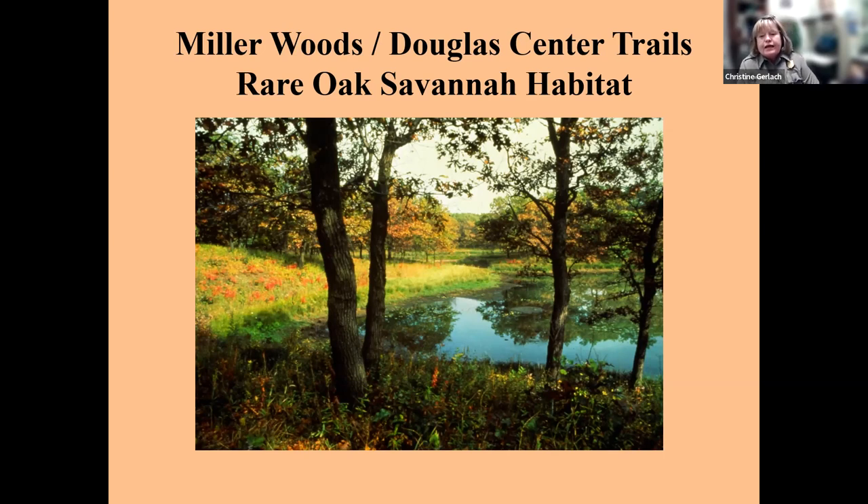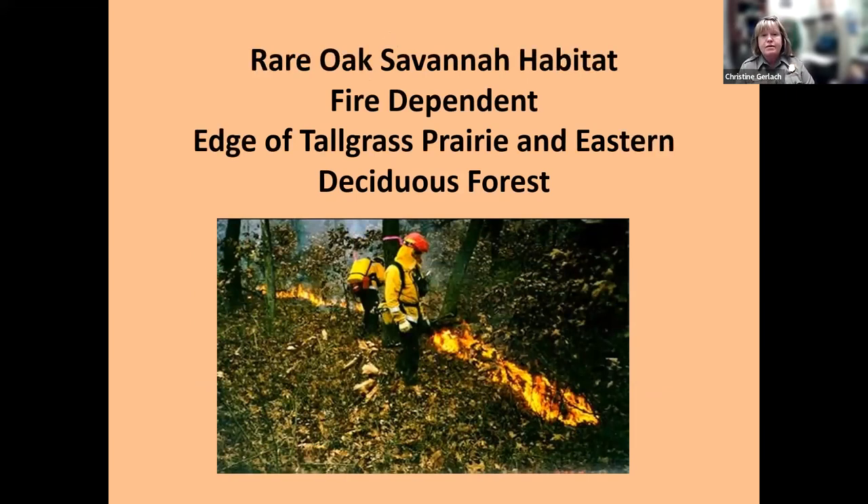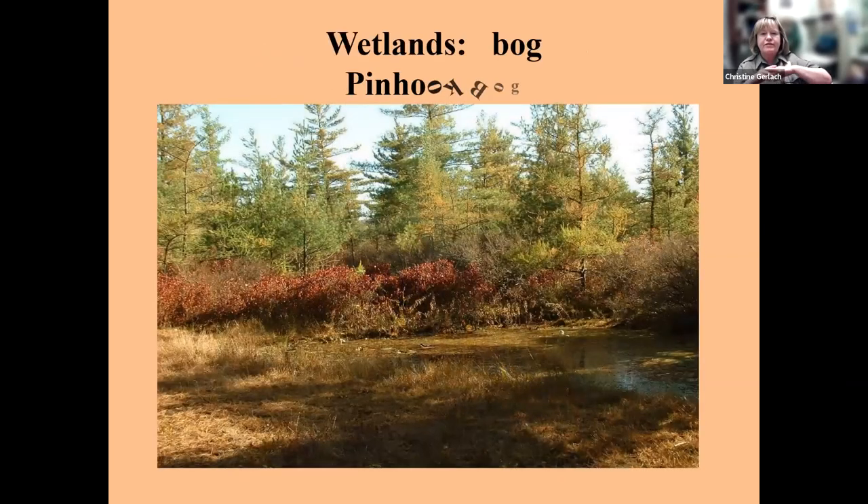Miller Woods, outside my door at the Douglas Center, has that rare oak savannah habitat. We don't want too many trees — we love our oaks, but too many trees creates too much shade, and we lose the sunlight that prairie grasses and flowers need. If that happens, we no longer have oak savannah, we have oak forest. So to maintain this habitat we have prescribed burns. The oak trees and prairie grasses thrive on fire because their roots are so deep in the ground, and we get this beautiful rare oak savannah as a result.